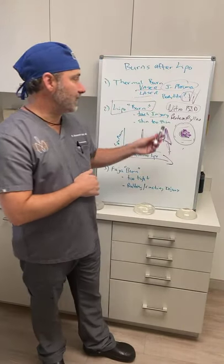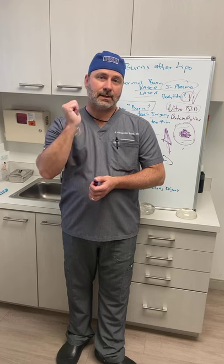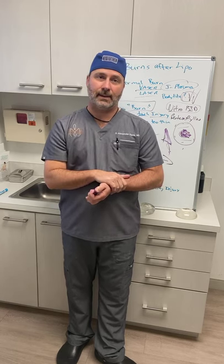Regarding how quickly a lipo burn shows up: most of the time you'll see it within 24 hours — typically when starting the first massage on post-op day one, which is the best time to catch it. If you identify it then, immediately start the patient on Nitrobid and pentoxifylline, stop the compression — getting out of the faja is a key aspect of treatment — and if you have access, begin hyperbaric oxygen treatments.